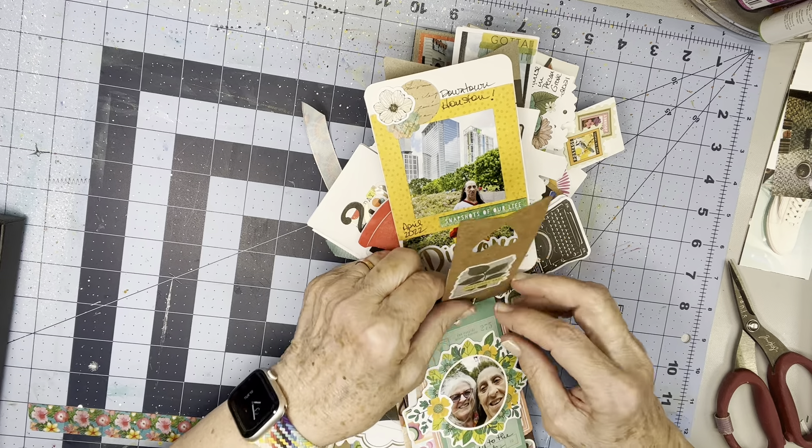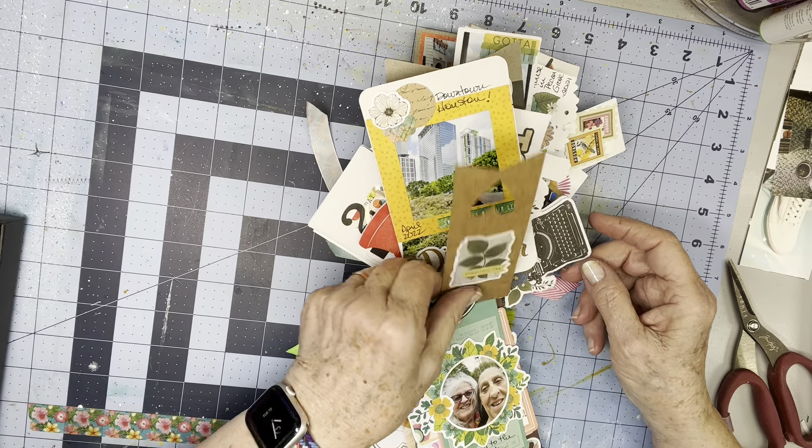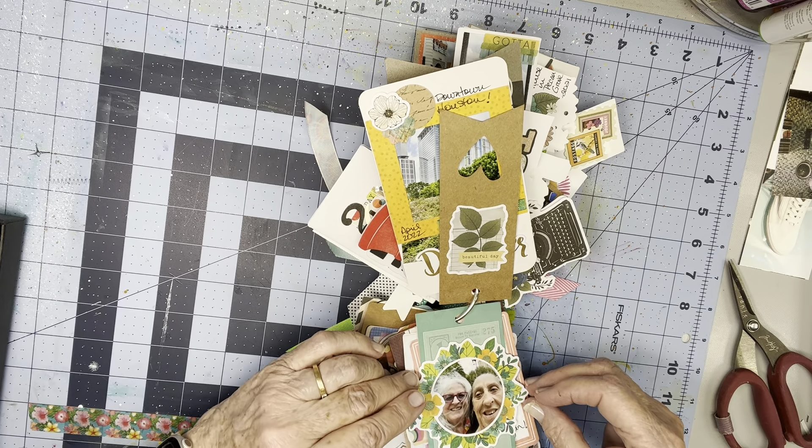So she was all excited to see the roof of the stadium. And then when we were in the stadium, they opened up the roof.